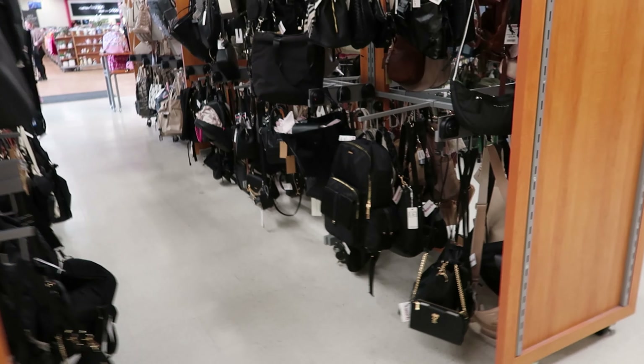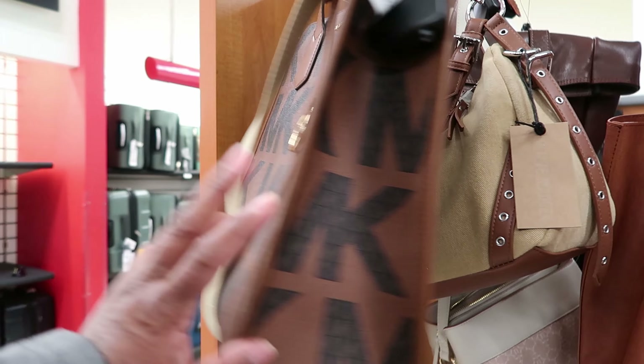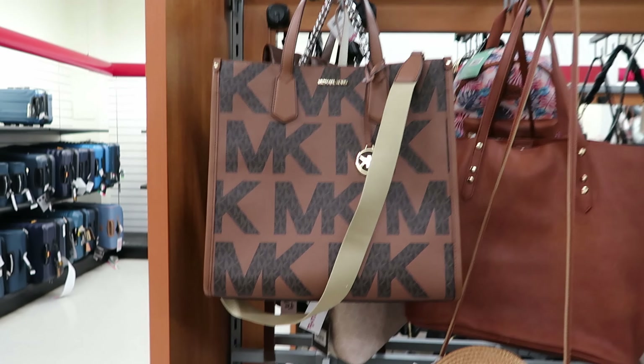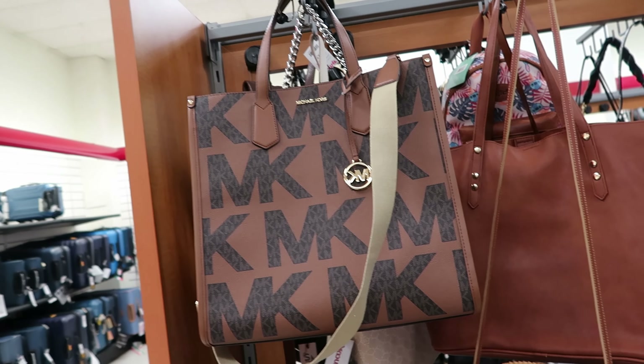Let's come around here and see what they might have. Oh, this is new. This is by Michael Kors. It's $149.99. I like brown — I always think brown bags are really cute.